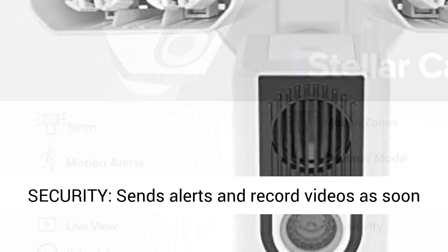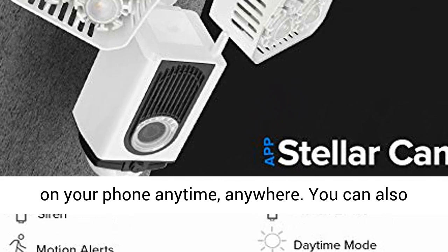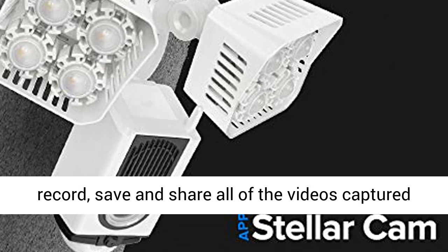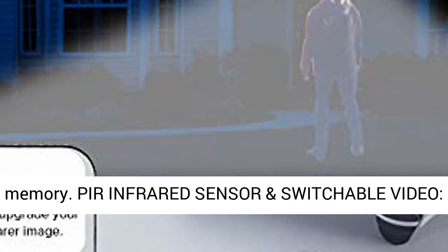Improve your home security — sensor alerts and record videos as soon as motion is detected. You can monitor your home on your phone anytime, anywhere. You can also record, save, and share all of the videos captured from your home for free using the light's 16G memory, per-infrared sensor, and switchable video.